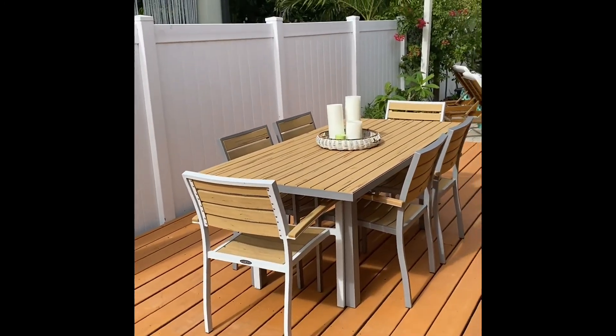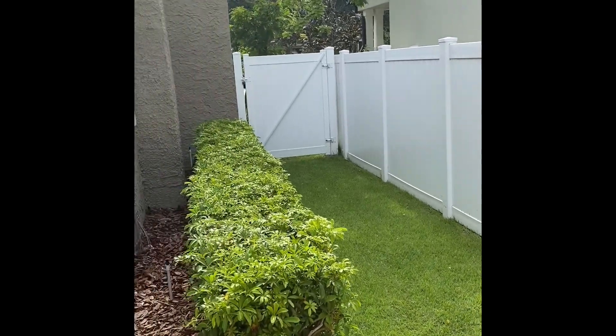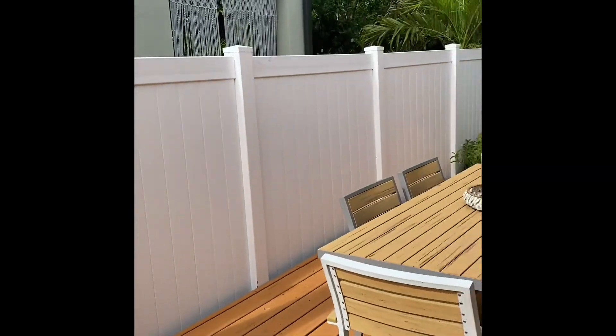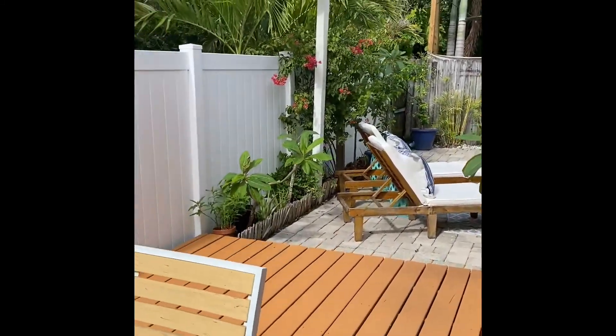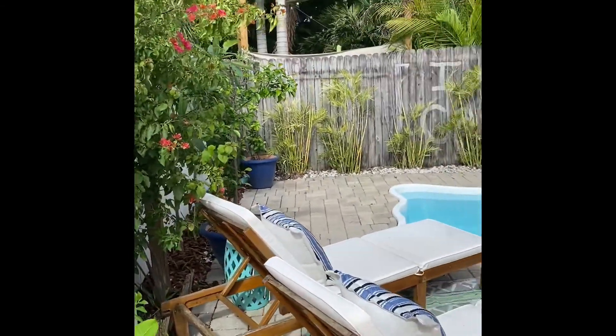You have a door that I believe leads to the deck area. Very nice. So on the left side of the walkway as you walk up, this is that side of the house. You have a nice little oasis back here.